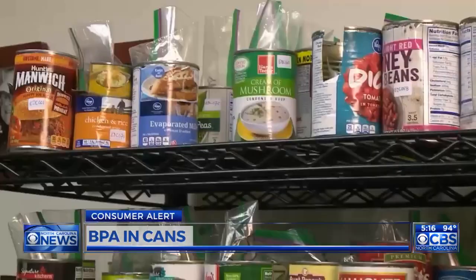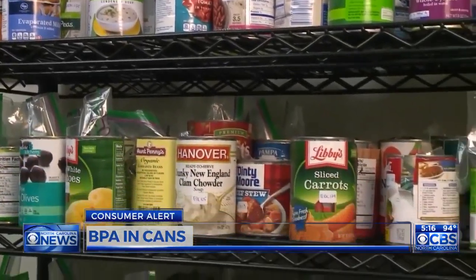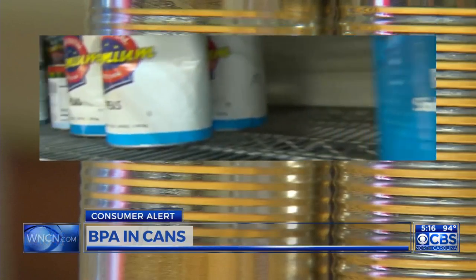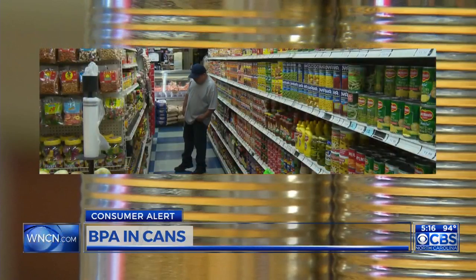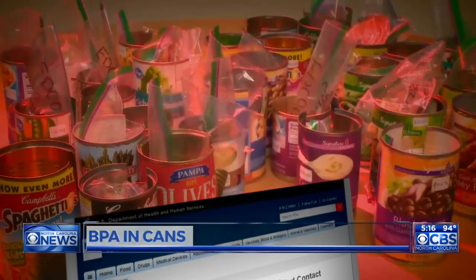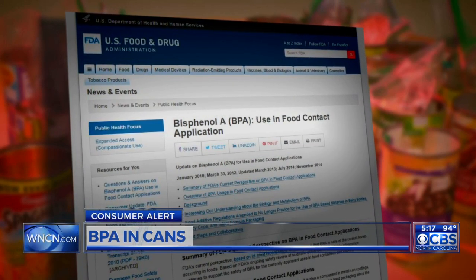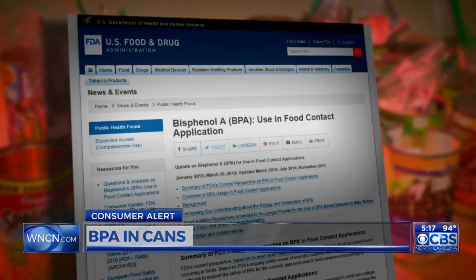But a study by the Center for Environmental Health found that lots of cans purchased here in North Carolina and 10 other states still have linings containing BPA. "We tested 250 cans and found that 40 percent of the cans still contain BPA." The canning industry points to an FDA study saying that linings with BPA have been deemed safe by regulatory agencies around the world.